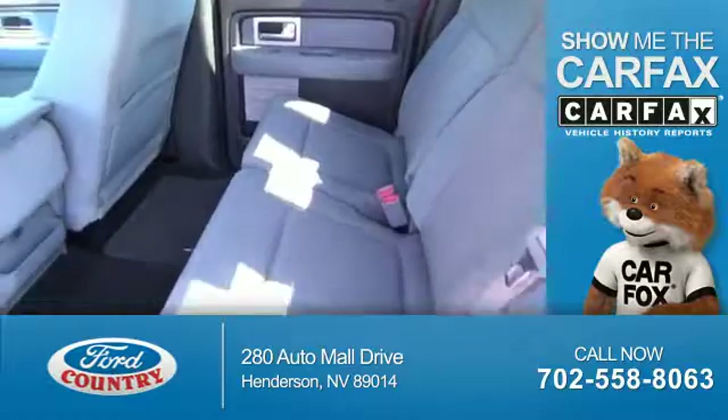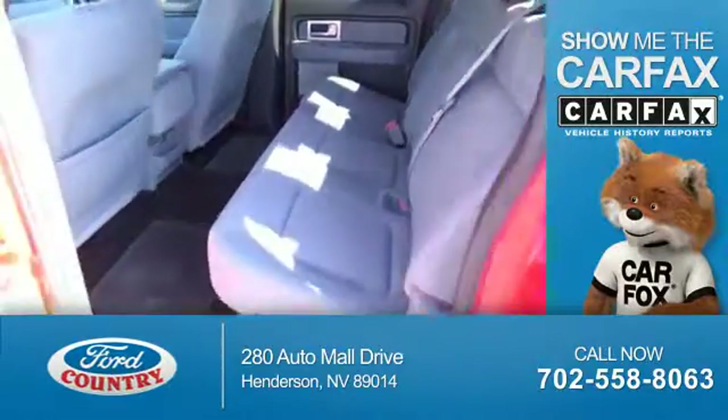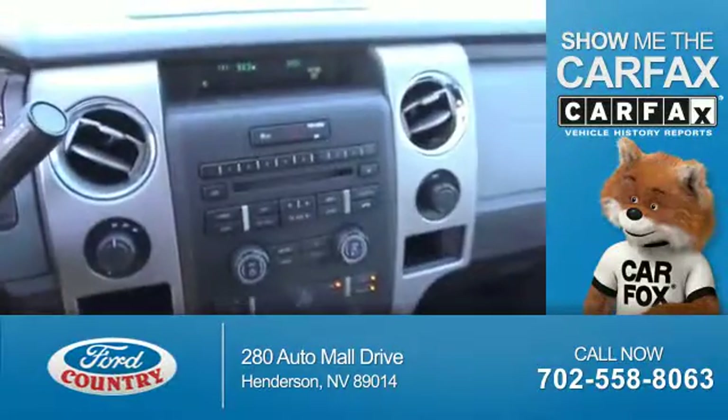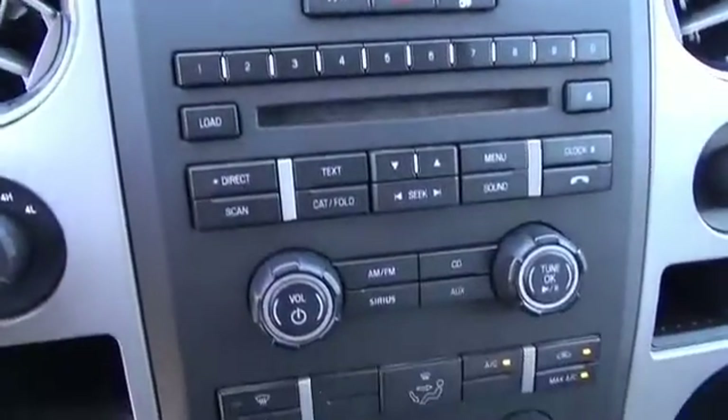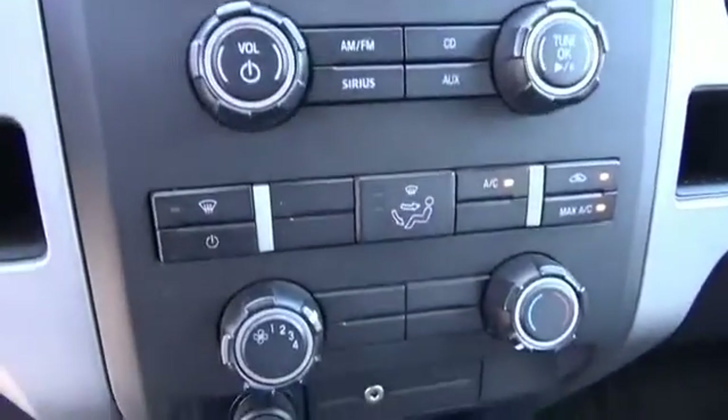Visit Ford Country in the Valley Auto Mall today. Carfax Vehicle History Report from Carfax, the most trusted provider of vehicle history information. Great quality at a great price. Call or click to contact us today.